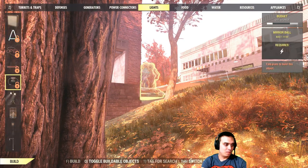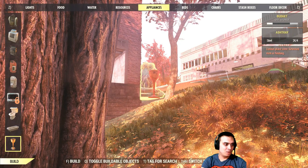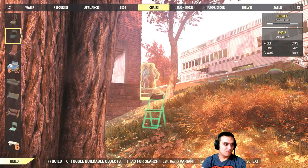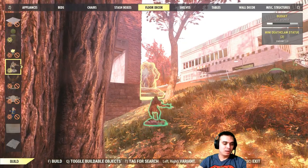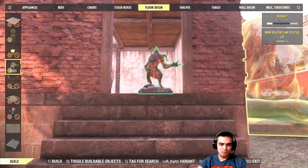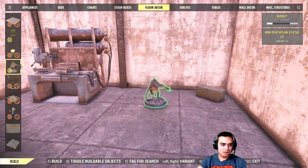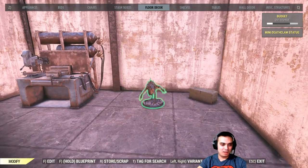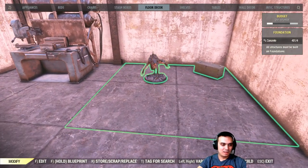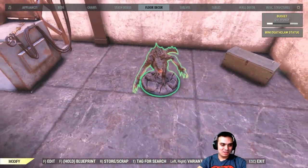Where the hell did they put it? I need to get used to this building menu and memorize all this stuff. I actually moved my camp and just started building. There we go — we got the statue! Look at our little mini deathclaw. It's gonna look nice on the table though.